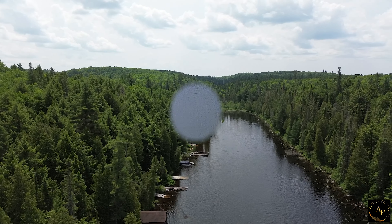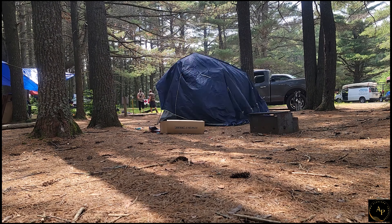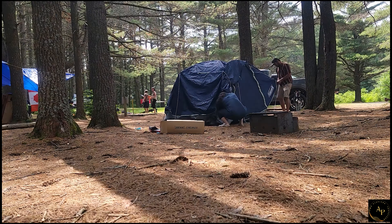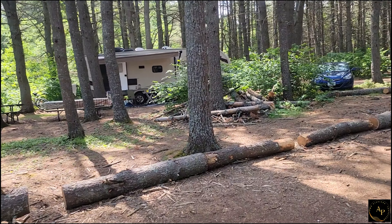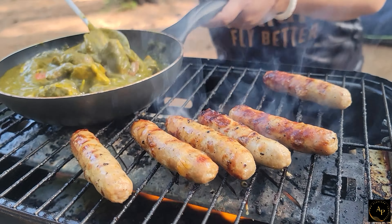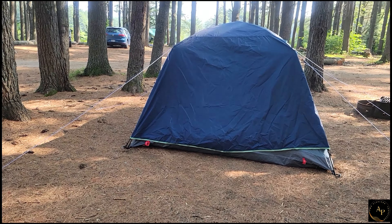Tent setup was fairly simple. We purchased our six-person Coleman tent from Canadian Tire. The campsite was really beautiful and we had a few friendly neighbors camping beside us. Since there was a province-wide fire ban, we had to use gas burners for cooking. We grilled some sausages and cooked spinach curry.